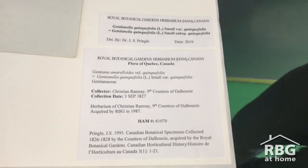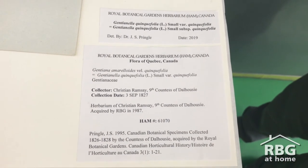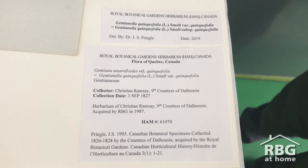Here, RBG's taxonomist Jim Pringle researched the work of Lady Dalhousie in Canada and discovered the stories of the specimens in her collection. We are now taking care of these specimens to keep them safe for generations to come. Thank you for watching.